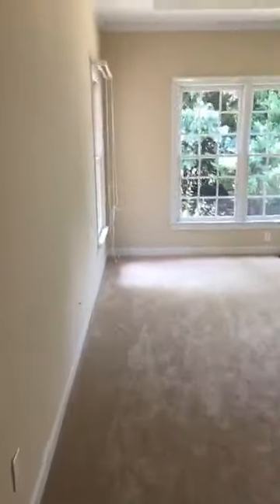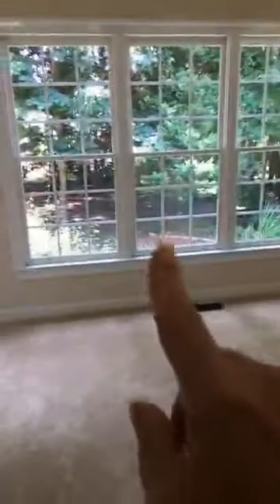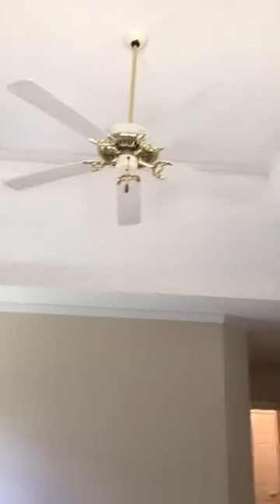First floor master — we're tucked away in the back corner of the house, but this floor plan has so many windows, which is a great find. The sellers had their bed on one wall, but you could definitely do the other wall, or center it against the windows. It's a first floor master with a tray ceiling, crown molding, and a ceiling fan.